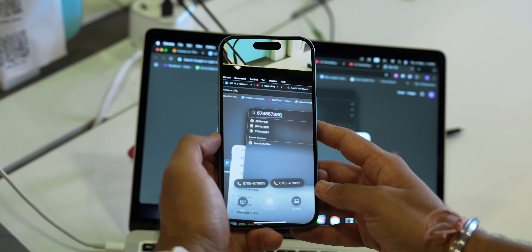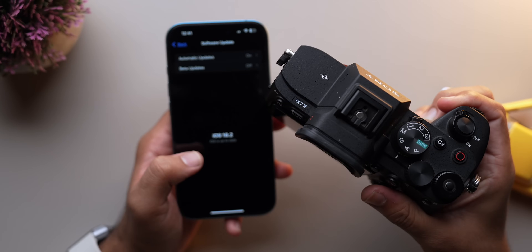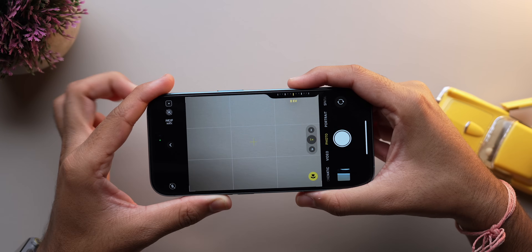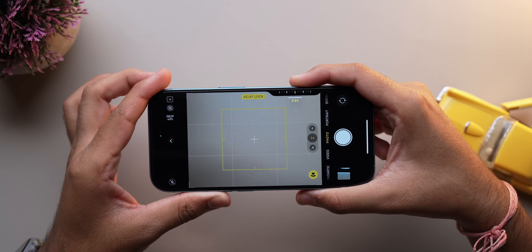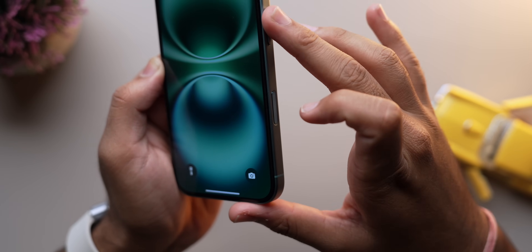iOS 18.2 brings DSLR-like functionality with autofocus and exposure locking using a light press of the camera control. Plus, there's now a setting to prevent accidental camera launches as well.